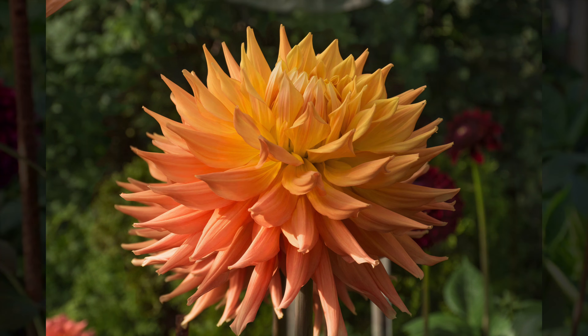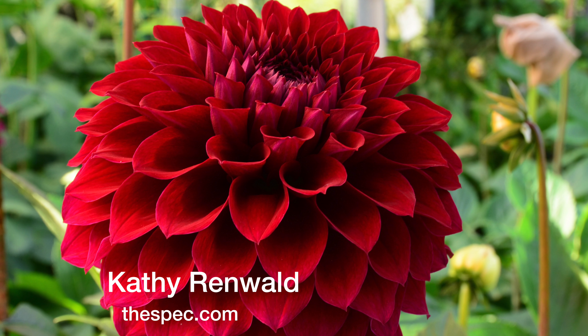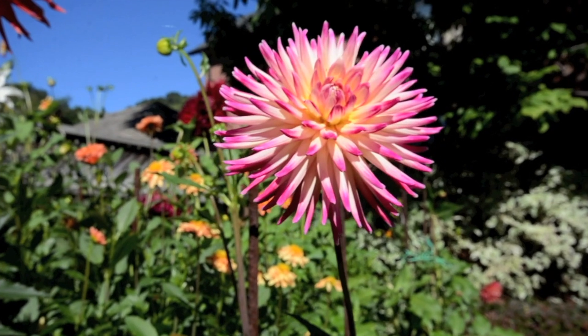Byrne said, "Let's do it," though he thinks they might be a bit touched. Dahlia growing and competing is a serious sport. Let's hope these homegrown Hamilton dahlias win some prizes.